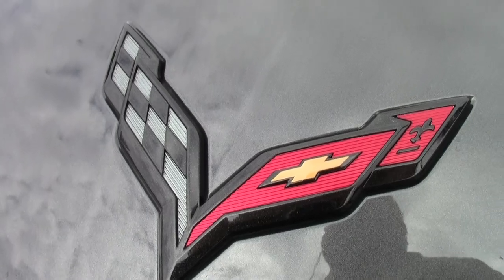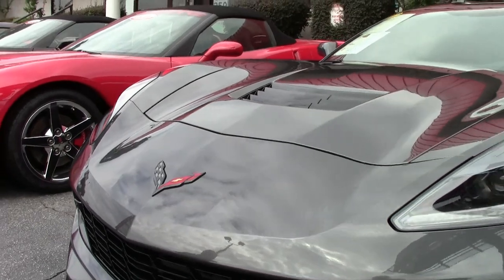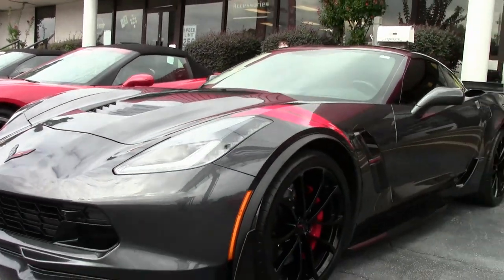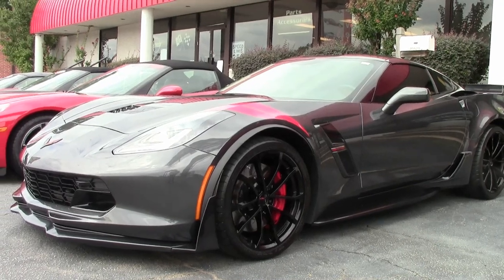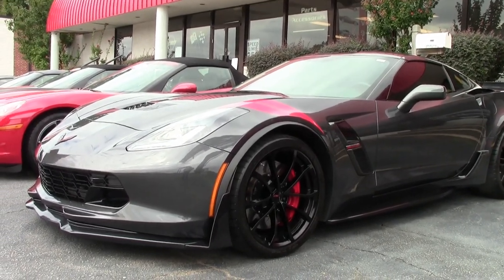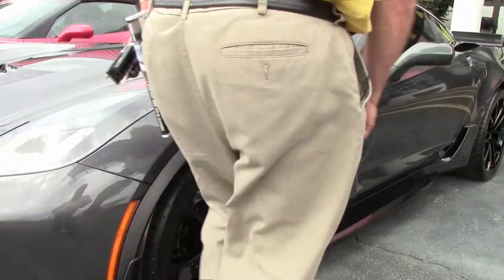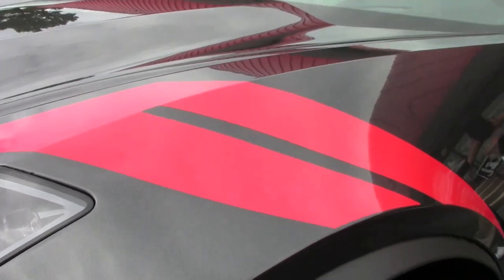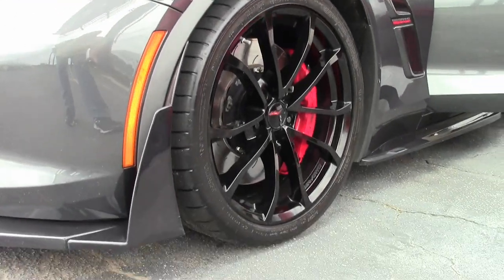This beautiful Watkins Glen Grey 2017 Grand Sport is an absolutely stunning car with only 23,000 miles on it, and as you can see, has quite the stance. With the Heritage stripes in red, the beautiful black wheels complement that Watkins Glen Grey beautifully.